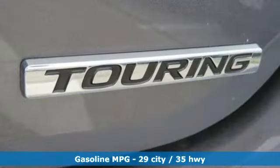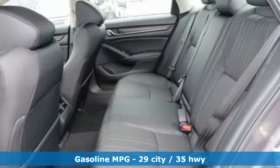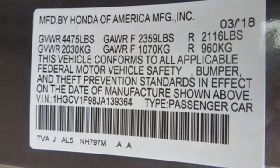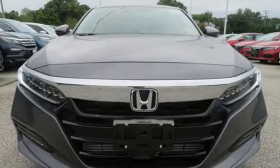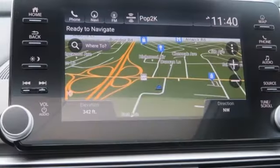Integrated navigation system, power-heated mirrors, heated and ventilated leather bucket seats, auto-dimming rear-view mirror, smartphone wireless charging, dual-zone climate control, continuously variable automatic transmission, power sliding and tilting sunroof, adaptive suspension and turbo in-line four-cylinder engine.